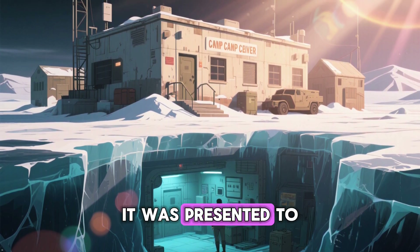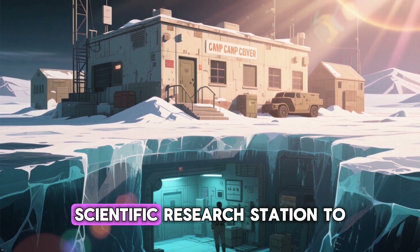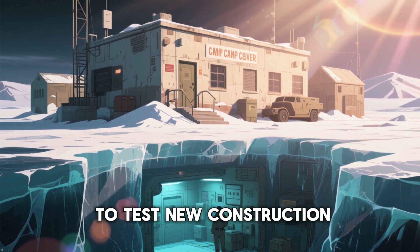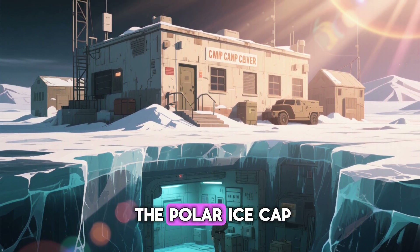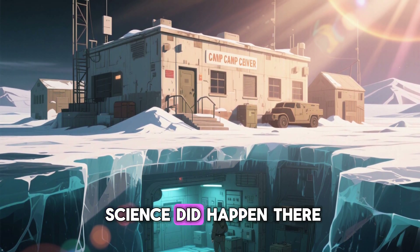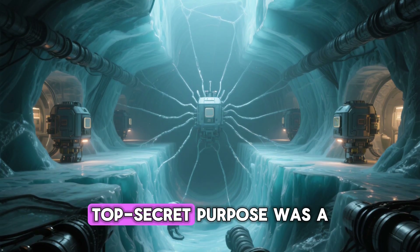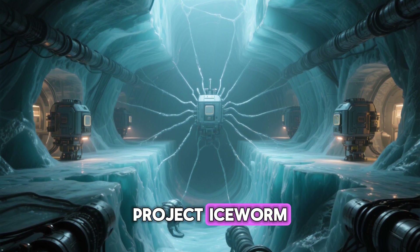This led to the birth of Camp Century in 1959. Officially, it was presented to the world and even to the Danish government as a scientific research station to study Arctic conditions. Its public mission was to test new construction techniques under the ice and conduct research on the polar ice cap. And to be fair, a lot of groundbreaking science did happen there, including the drilling of the first ice core that revealed ancient climate data. But the real top-secret purpose was a plan called Project Ice Worm.